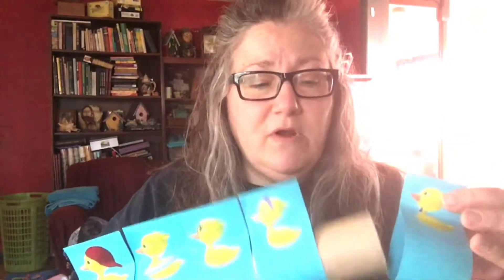Anyway, they're story tubes. Here's one. They're paper towel rolls and these are just construction paper strips. I needed 10 inches from a piece of construction paper and I just divided it in equal parts and glued on different pictures.